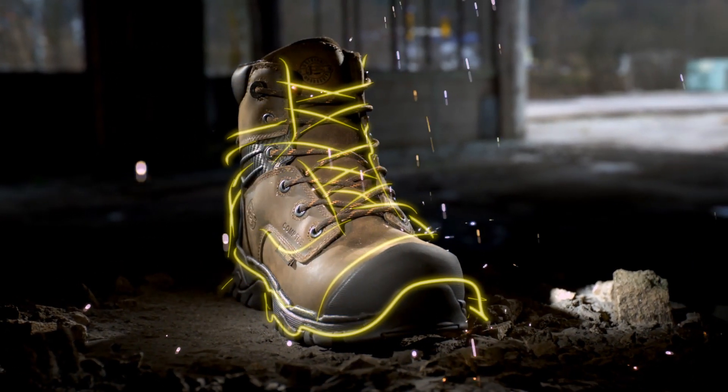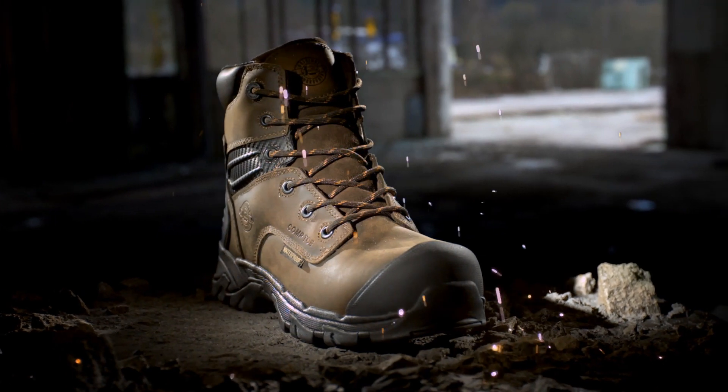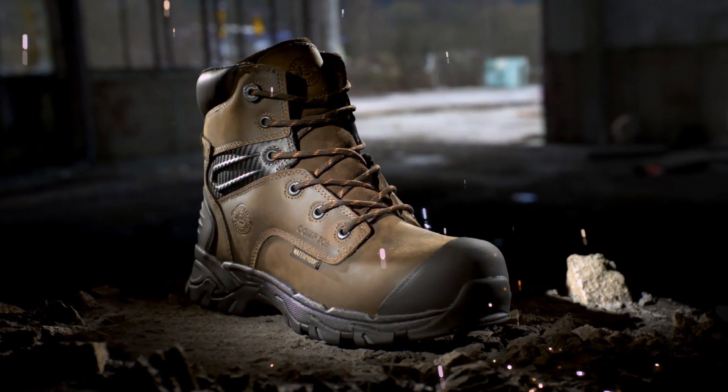Take the next step in work boot evolution — Work Tech Saver, from Just an Original Work Boots.